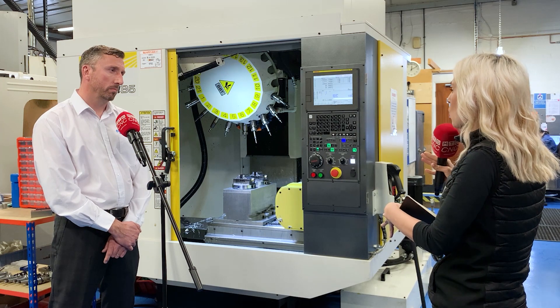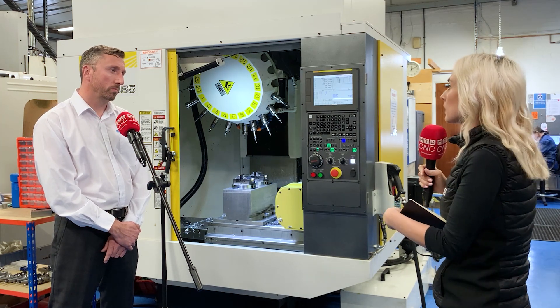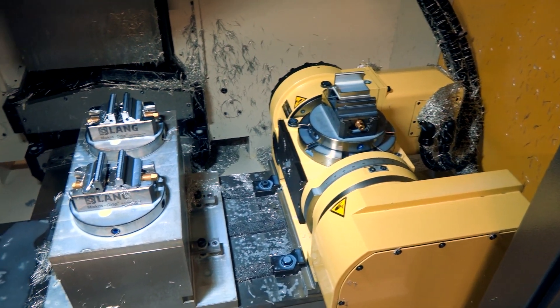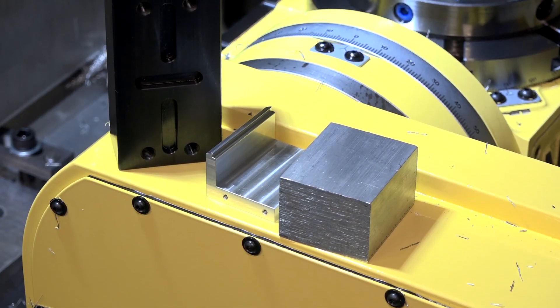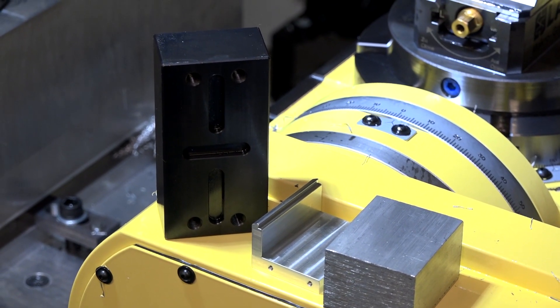And so was there any reason why you went for this particular model? Well, it's got a very large table compared to some of the other machines that we've got, so it gives us plenty of flexibility on the size of components that we can run, high spindle speeds, and the fact we could integrate a five-axis unit with it as well.